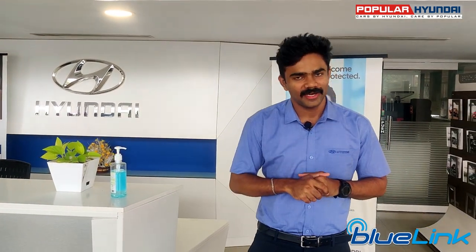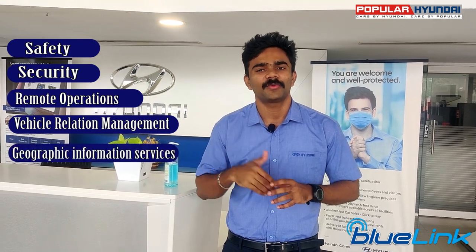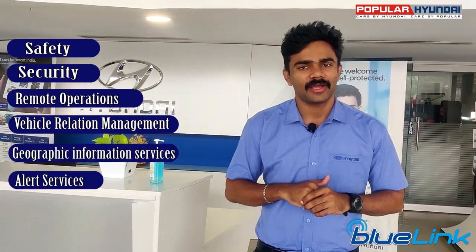The Hyundai Blue Link features are classified as: safety, security, remote operation, vehicle management, geographic information services, alert services, and finally voice recognition.